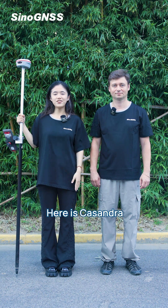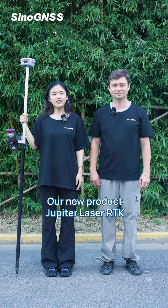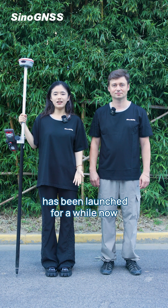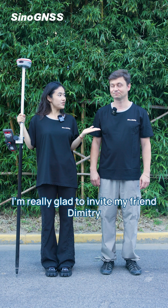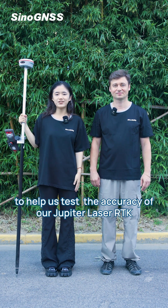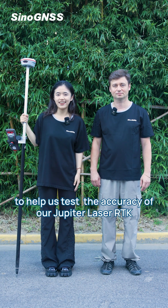Hello everyone, here is Cassandra, long time no see. Our new product Jupiter Laser RTK has been launched for a while now. Today I'm really glad to invite my friend Dimitri to help us test the accuracy of our Jupiter Laser RTK.